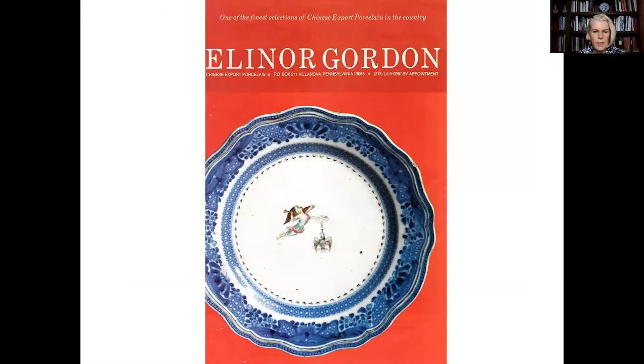Eleanor Gordon, a well-known American dealer, sold the platter to me on January 4, 1994. I saw her ad in the magazine Antiques in late 1993. When I called her, I found that she had three Order of Cincinnati pieces for sale: two plates and one platter. It seemed to me the platter was potentially more special, so that is what I chose.